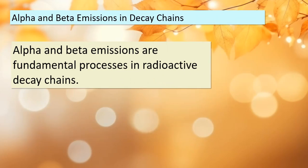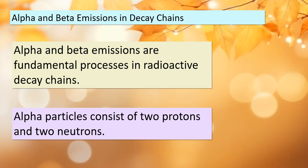Before we conclude our discussion on radioactive decay chains, it's crucial to understand the key actors in these processes: alpha and beta emissions. Alpha particles, composed of two protons and two neutrons, play a significant role in many of these chains. On the other hand, beta particles can be either electrons (known as beta minus) or positrons (known as beta plus). These emissions are at the heart of nuclear transformations and are essential to the formation of stable nuclei. Remember the significance of these particles in the grand scheme of radioactive decay chains.